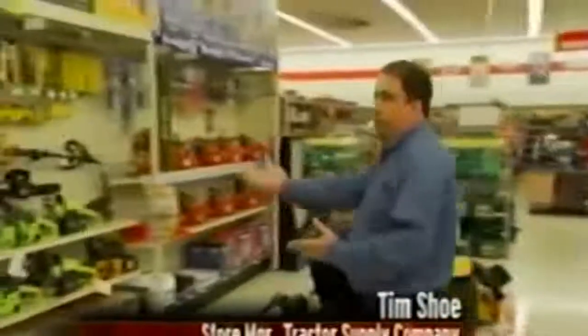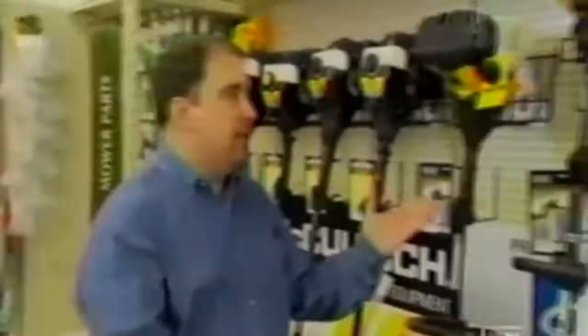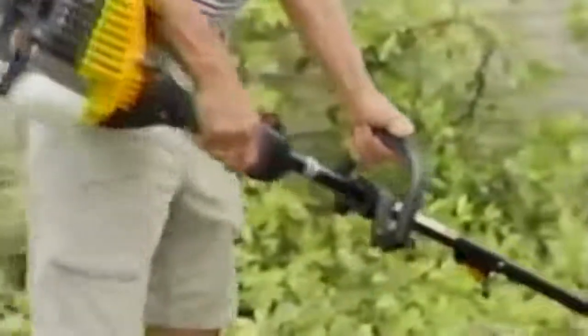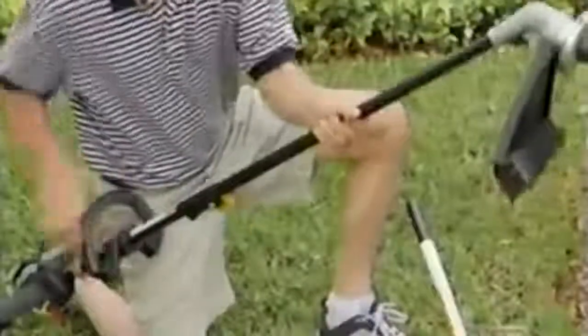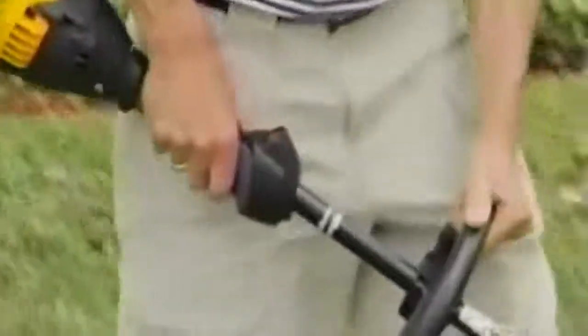One trip to the lawn and garden aisle reveals a garage-clogging collection of yard gadgets. The Tractor Supply Company showcases the latest technology: tillers, lawn tractors, chainsaws, trimmers, blowers — every gadget imaginable to keep your yard green all summer long. One versatile gadget is the yard's version of a Swiss army knife: the four-cycle trimmer has a highly efficient, environmentally clean motor and a fast-attach system where you can put on a regular weed trimmer end, an edger, a tree pruner, a hedge trimmer, or a blower attachment — all with one motor.